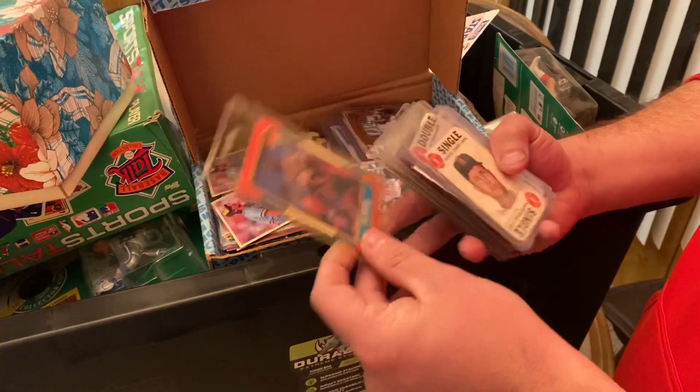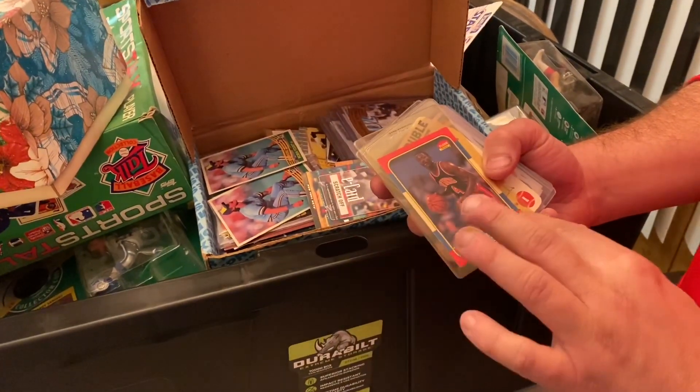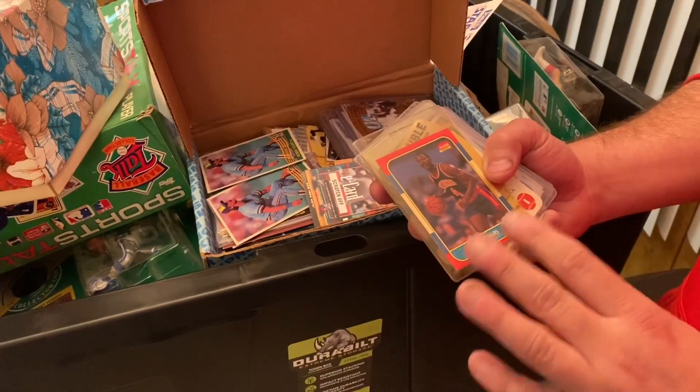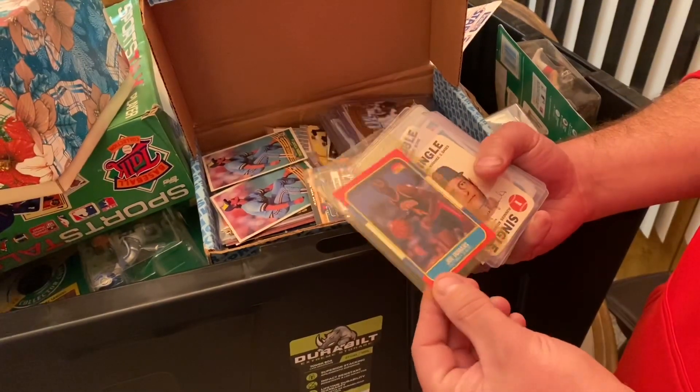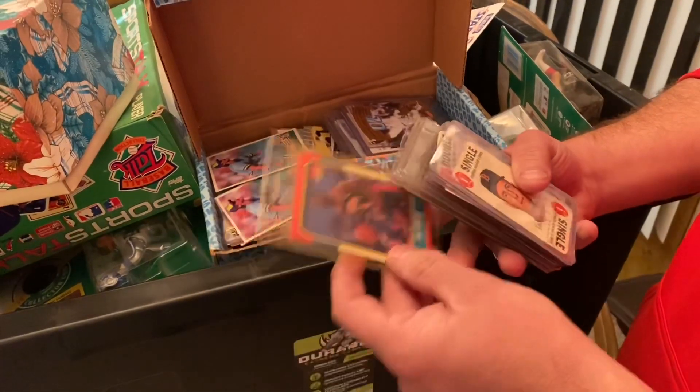Joe Dumars — this is a rookie, another good card. You're also going to notice the edges and condition are very important on these cards. It could take a card that's worth about $8 or $10 and make it a $30 card just based on the condition it's in.